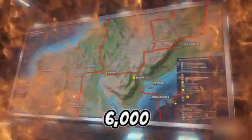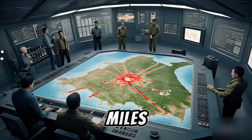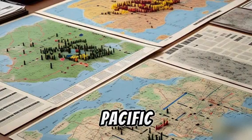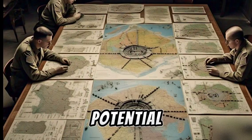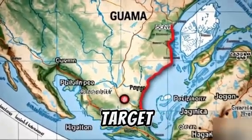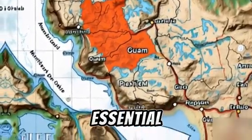Located roughly 6,000 miles from the U.S. mainland but just 1,800 miles from China, Guam is America's front-line post in the Pacific. It hosts Andersen Air Force Base and Naval Base Guam — critical for power projection. In any potential conflict with China or North Korea, Guam would be both a launch pad and a target. And that's why defending it is not just a priority — it's essential.